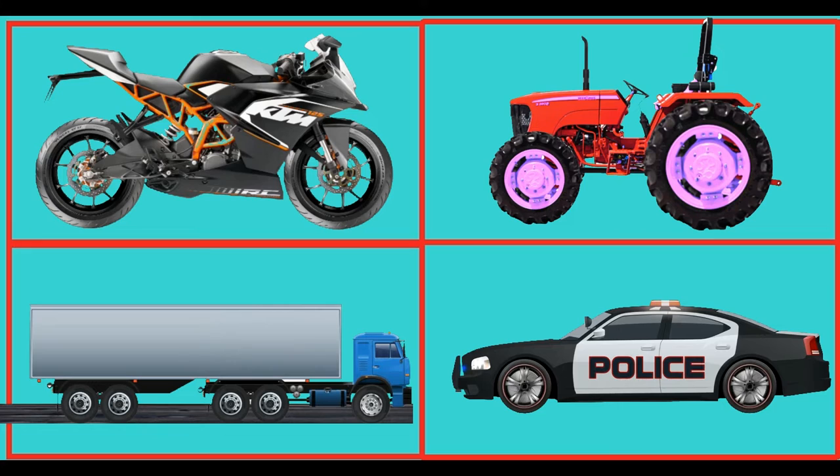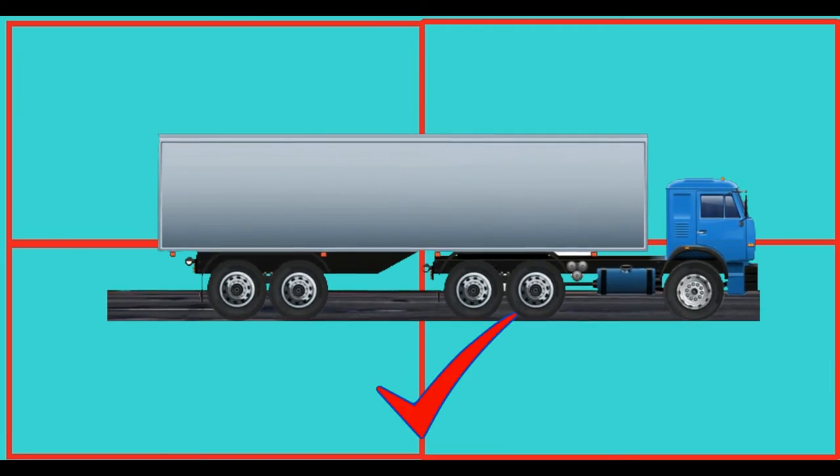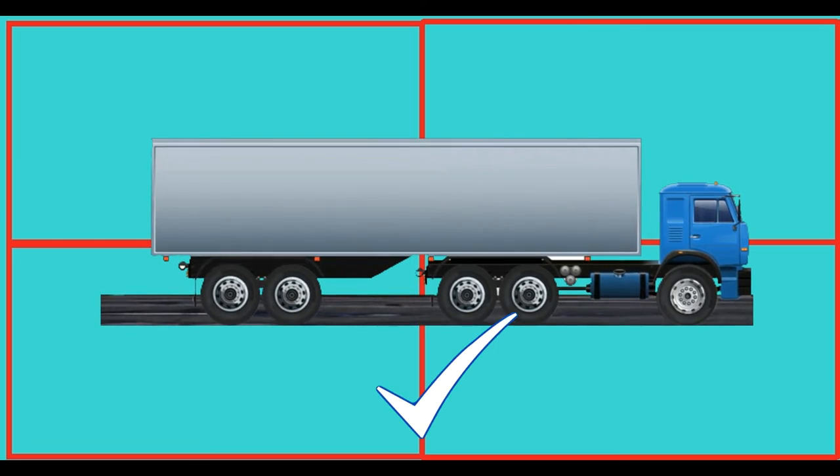Which of these is a truck? You knew it! This is a truck.